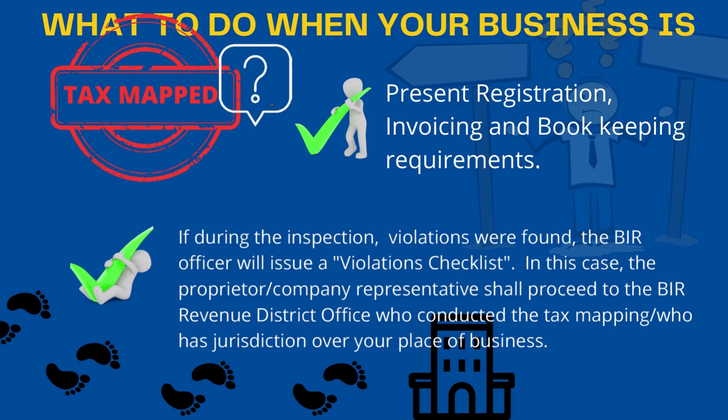Generally speaking, if the answer to those three questions is yes, and all was supported with documentary evidence, then the owner of the business establishment shall not worry about penalties. On the other hand, if a violation was discovered during the inspection, the BIR officer will issue a list of violations, sometimes called a violations checklist. In this case, the business owner or his representative is expected to reconcile the findings with the BIR within 24 hours to 5 days, depending on the violation.